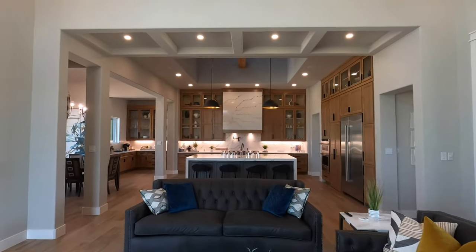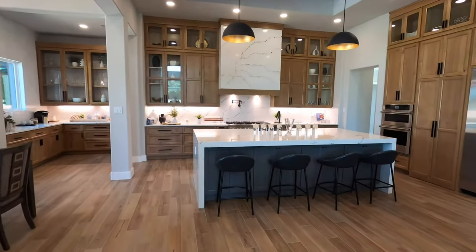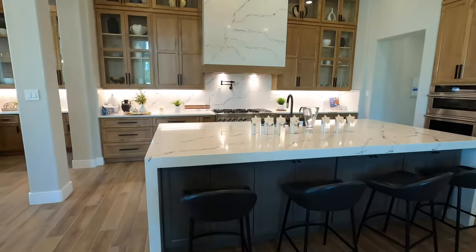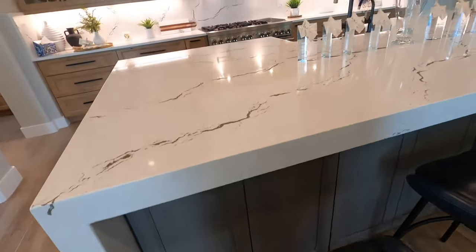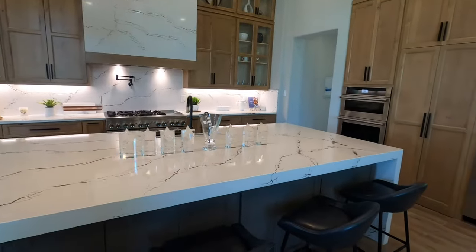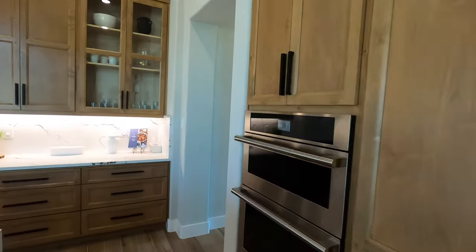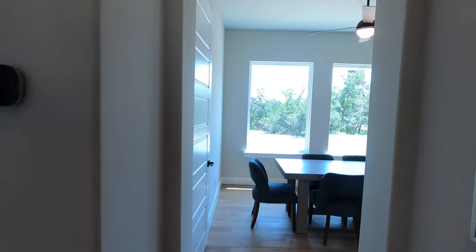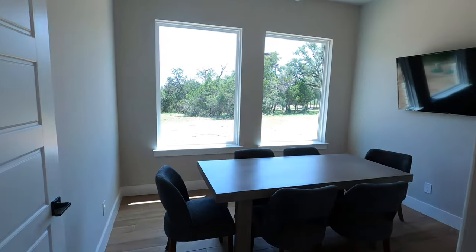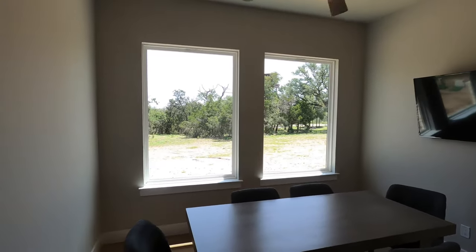Coming back through the main living space, just showing off how gorgeous this is. One more feature you see in Perry Homes all the time — it's good to see other builders doing this — is utilizing the extra storage underneath the island. So if you want to have your mixing bowls and things you don't use very often, you can tuck them away in there. Let's head off to the master bedroom wing, which includes this little office area. You can't have a big house like this without having an office space — with lots of windows.